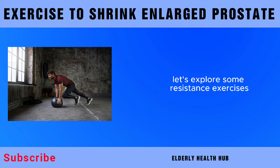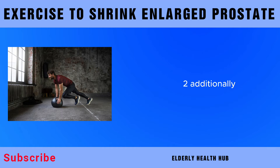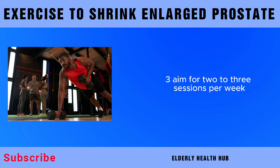Let's explore some resistance exercises that can benefit prostate health. Compound movements like squats, deadlifts, and bench presses engage multiple muscle groups simultaneously, providing a comprehensive workout. Additionally, incorporating Kegel exercises into your routine can specifically target the pelvic floor muscles. Aim for two to three sessions per week, gradually increasing intensity and weight as your strength improves.